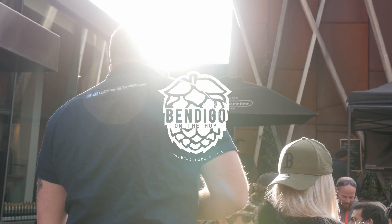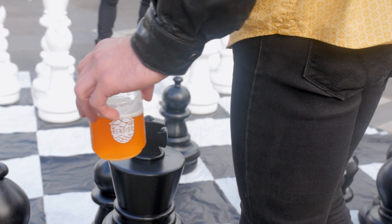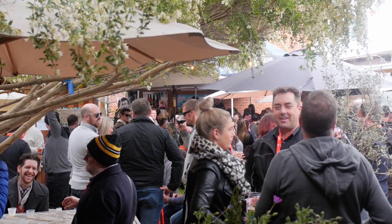Hi guys, I'm Alyssa and I'm Trev. We're from Bendigo Beer, a not-for-profit group promoting independent Australian beer. We have run Bendigo on the Hop since 2014 and it's now regarded as one of the must-do beer events in Australia. Today we're quickly going to talk about our festival and how you can get the most out of it in what we like to call the Survival Guide.